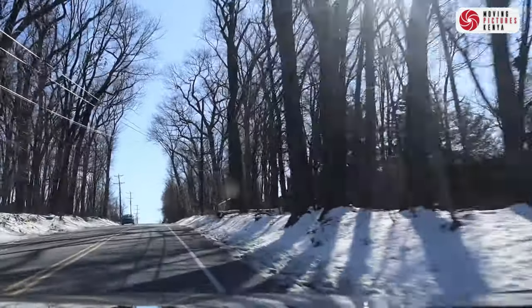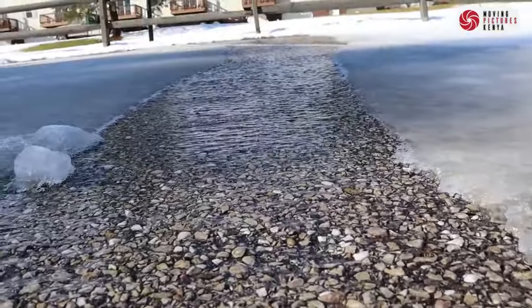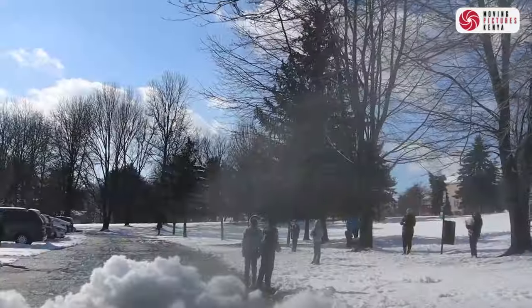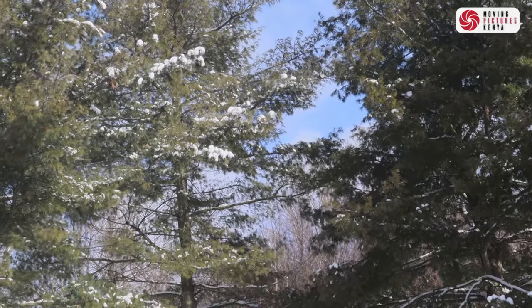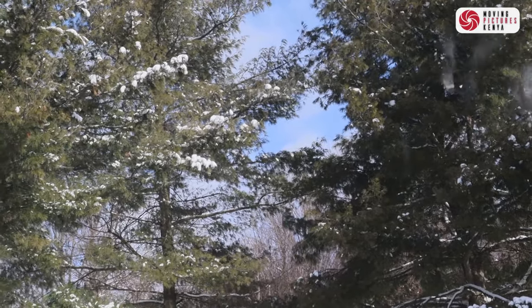But before that, let us understand how snow forms. Each snowflake begins its journey high in the clouds where tiny crystals form around microscopic particles like dust or pollen. As these crystals collide and stick together they grow into the unique and intricate shapes we call snowflakes. Once the snowflakes are heavy enough, they gently descend on the ground, blanketing the landscape in a soft white layer. As temperatures drop, the once powdery snow begins to form ice, creating a beautiful scene as you can see behind me.